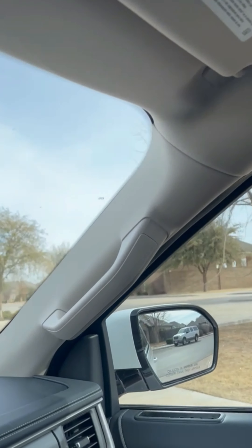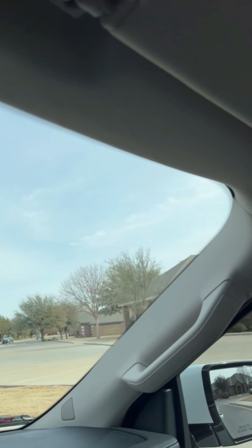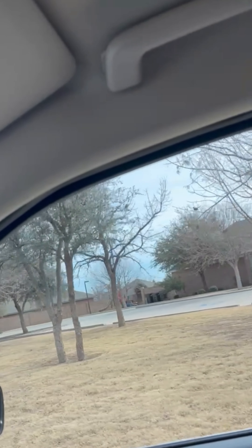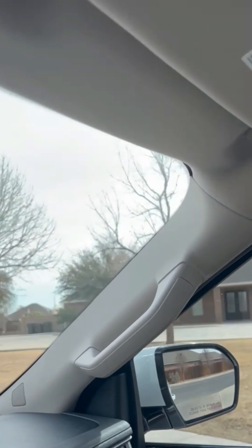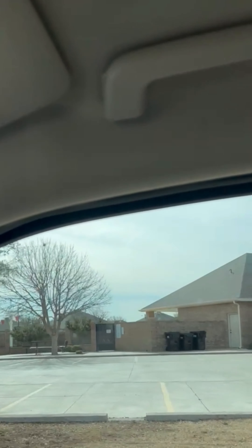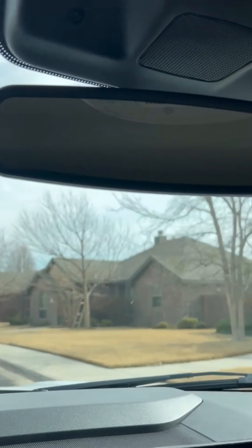This neighborhood has a very active Facebook page where they do all kinds of events — things for Halloween, Christmas lights. There's the park. They have a moms' like ladies' night, things like that.